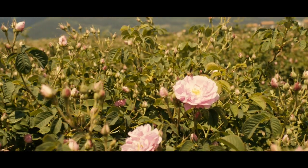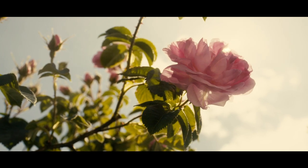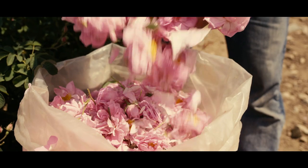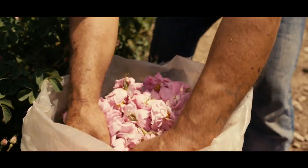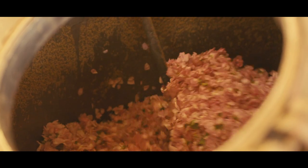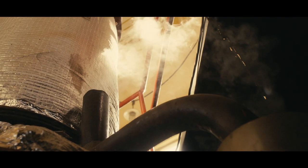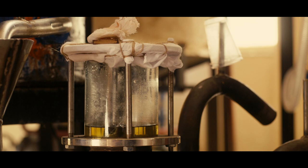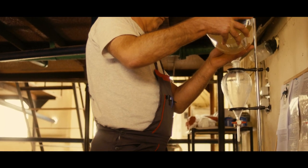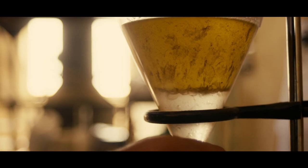A huge amount of raw materials is required to create a very small amount of the best perfumed oil. Rose Absolute requires 170 Rose de May heads to create just a single drop of the Absolute. The careful extraction of fragrance oil from raw ingredients is a delicate and complex process, which must be undertaken slowly and with great skill to allow the purest, most fragrant oils to be collected.